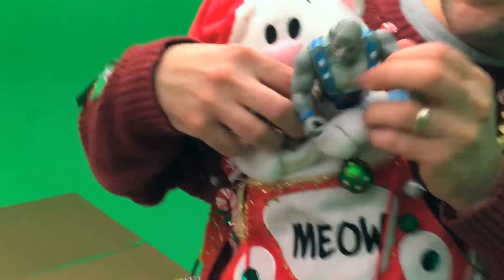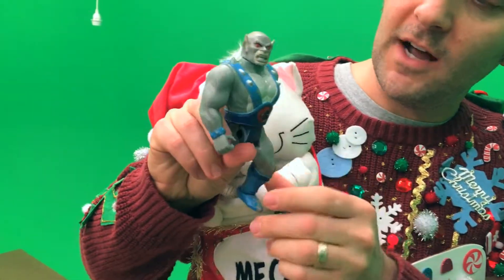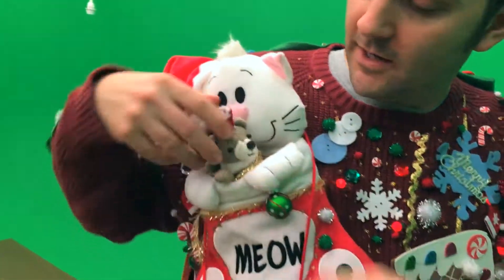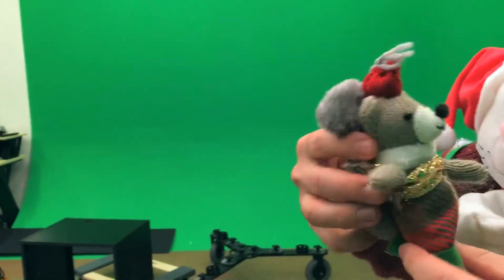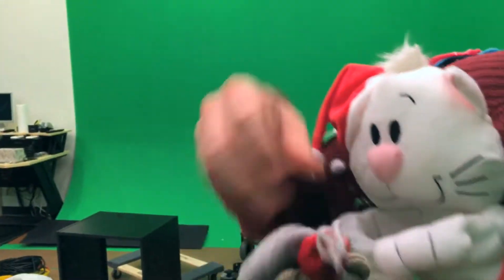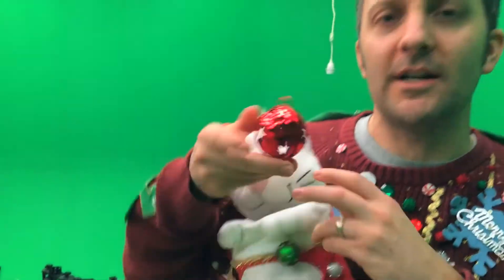I have some jingle bell stuff on it, but inside I have a one-legged Thundercats action figure — I forgot his name. Then I have another — it's like inception — I have an ugly sweater-wearing mouse inside my ugly sweater, and then in here I've just got some assorted candy cane remnants, presents, jingle balls, things like that.